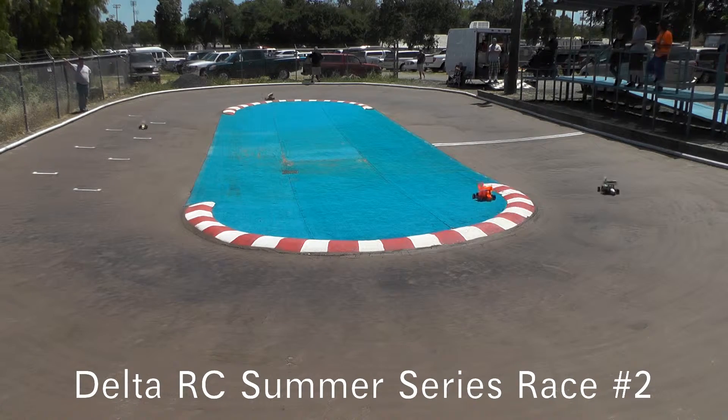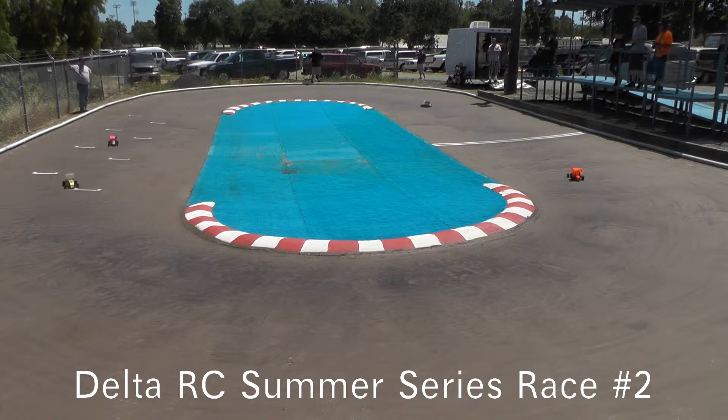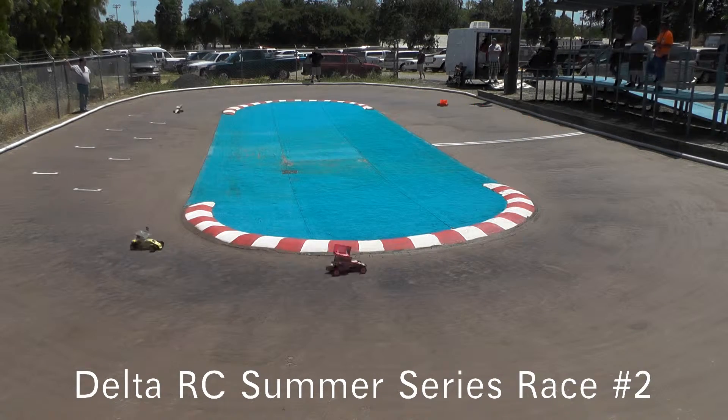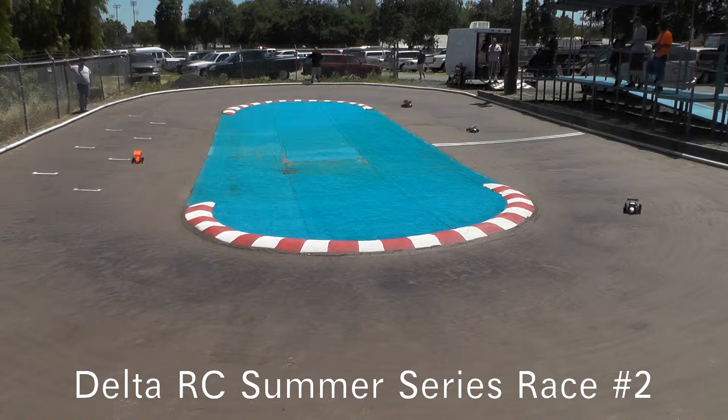Donovan Durbin out front right now on that 54 flat — that's a track record and new TQ pace. Donovan right now in the white and green number 7 machine, that's a Joe Reyes prepared special right there. He is flying — 4.676 — so fast times right now, rivaling the very fast Tyler from that first race.